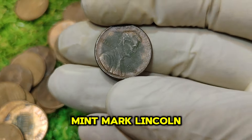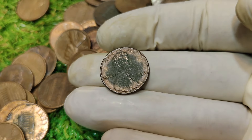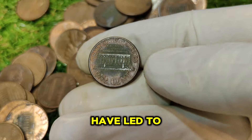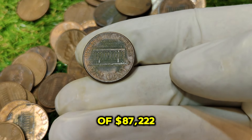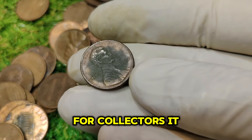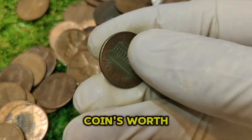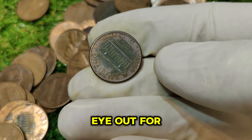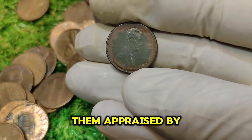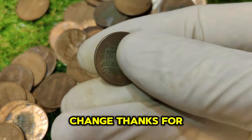The 1992 No Mint Mark Lincoln one-cent penny is a remarkable piece of numismatic history. Its rarity and the error in its production have led to its significant value of $87,222. For collectors, it serves as a reminder of how even small variations can have a big impact on a coin's worth. If you're a collector or investor, always keep an eye out for rare coins and consider having them appraised by professionals. You might just find a hidden treasure in your pocket change.